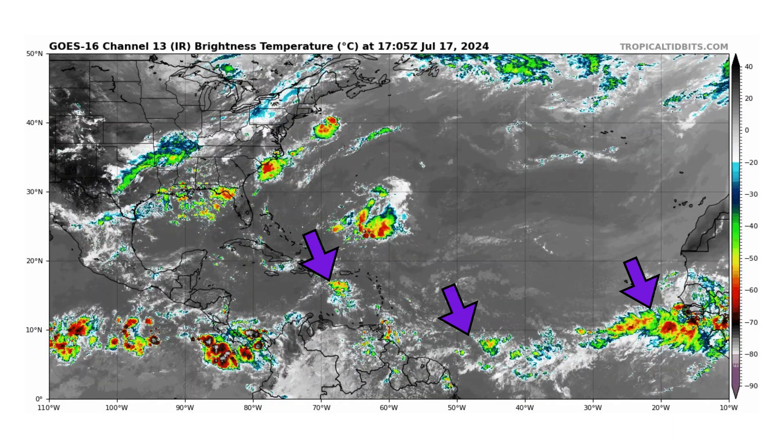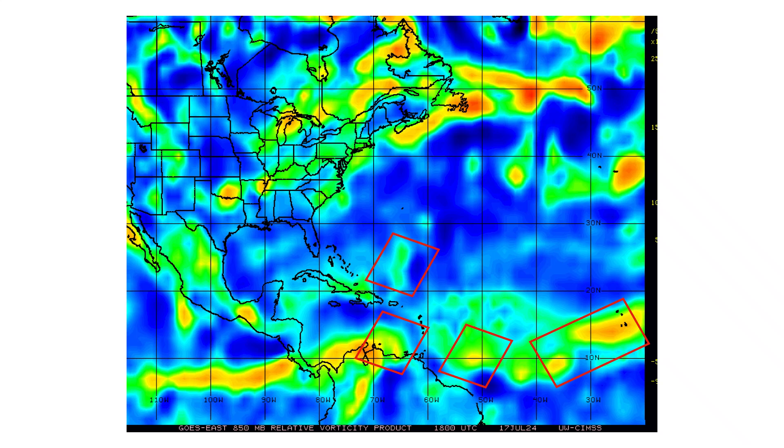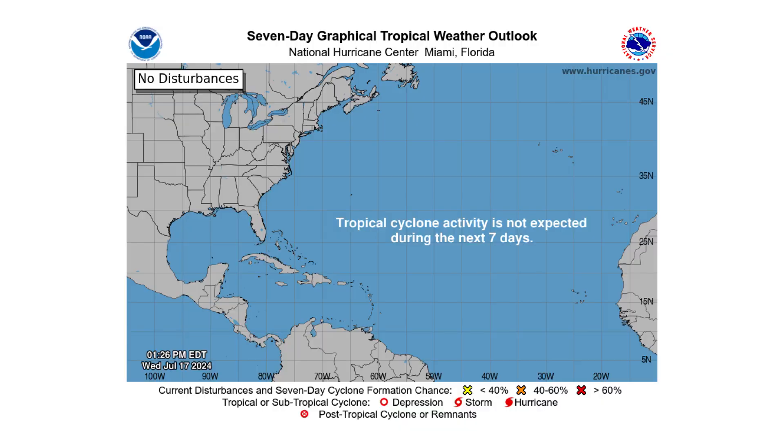But right now, none of these areas are expected to develop. You can see their spin and vorticity on our map, which is like an x-ray of the atmosphere. The little red boxes indicate where our tropical waves are. We also have a surface trough just to the north of Puerto Rico, but that's not expected to develop either, as shown by the National Hurricane Center's seven-day graphical tropical weather outlook.